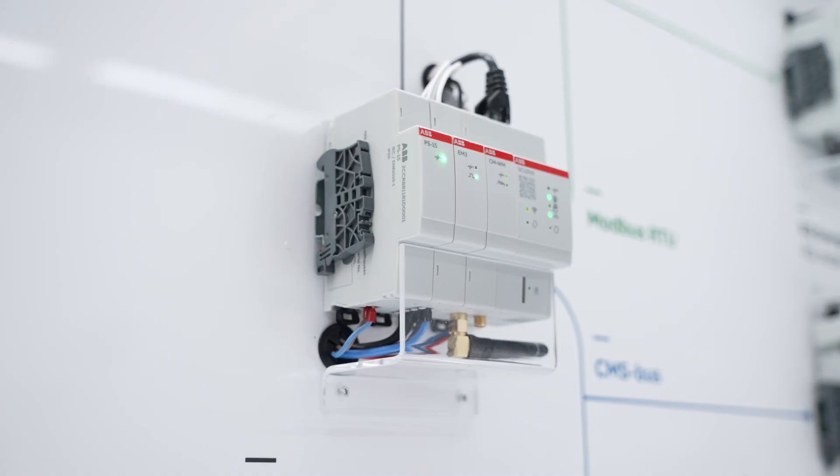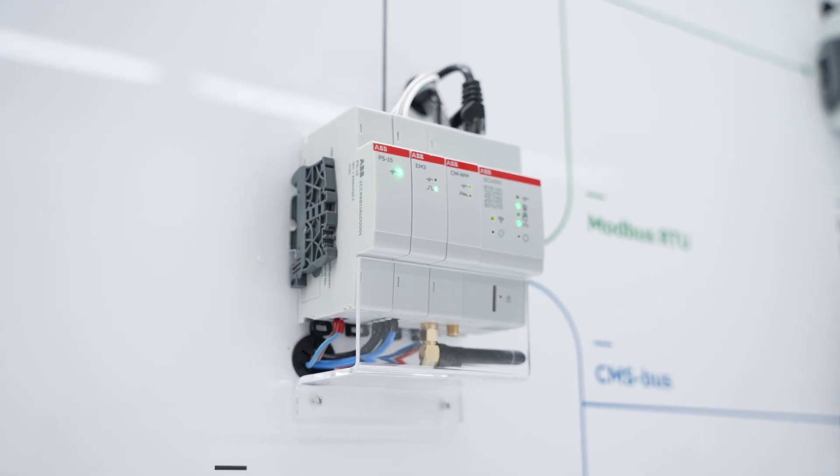What you see here is the new brain of the system. The new control unit is now much smaller, even more flexible, scalable, and open for third-party integration.